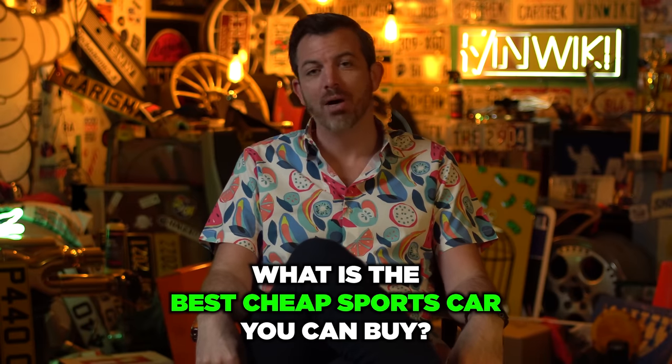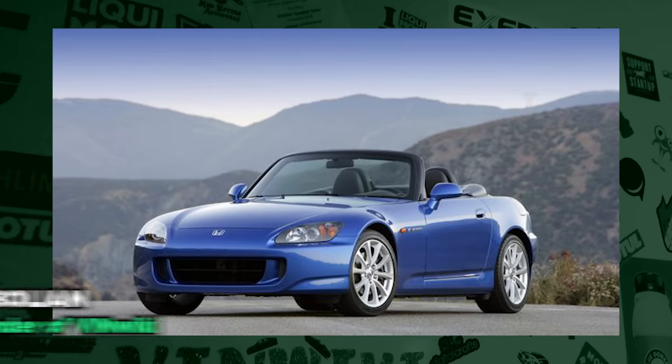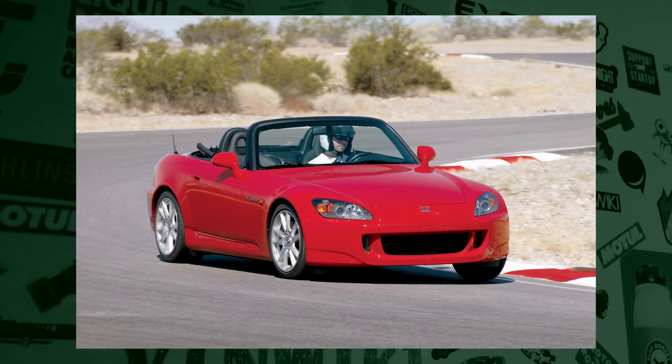What is the best cheap sports car you can buy? You're going to hear some great options today, but for me, the best one is the Honda S2000. The handling feel, the way the car revs, the way the car looks and sounds — to me, it is the perfect sports car experience.